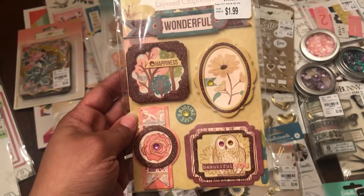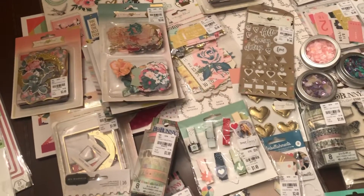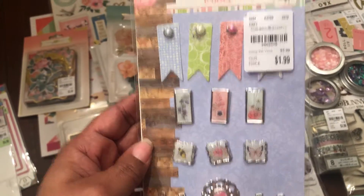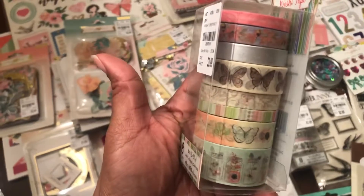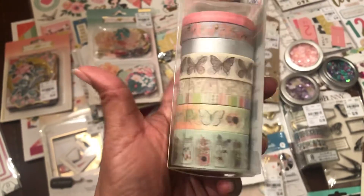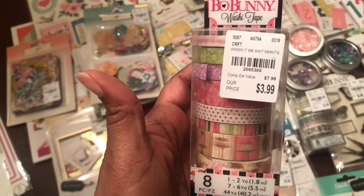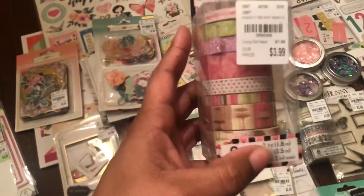I picked up the uppercase alphabet in my previous haul, so now I found the lowercase. Let's go randomly — Bo Bunny chipboard stickers, and I hauled a six-by-six paper pad that coordinates with that. This is the Butterfly Kisses collection; I picked up the brads because I found the paper pad for that too, and here is the washi tape that coordinates with it.